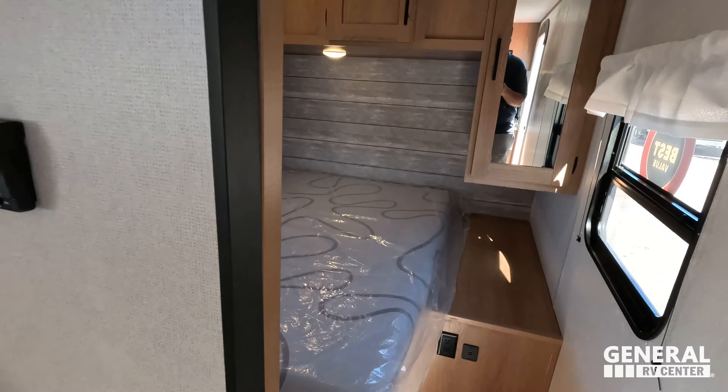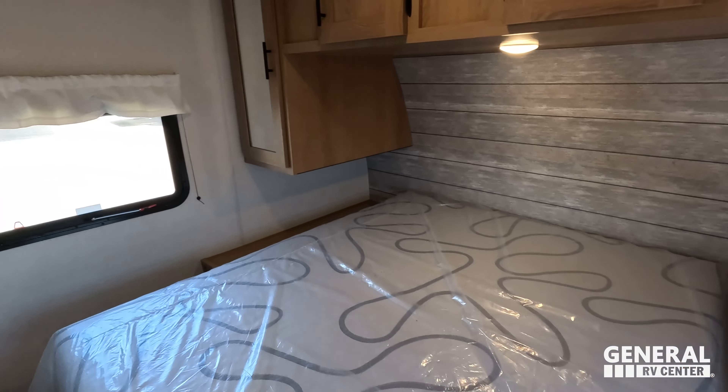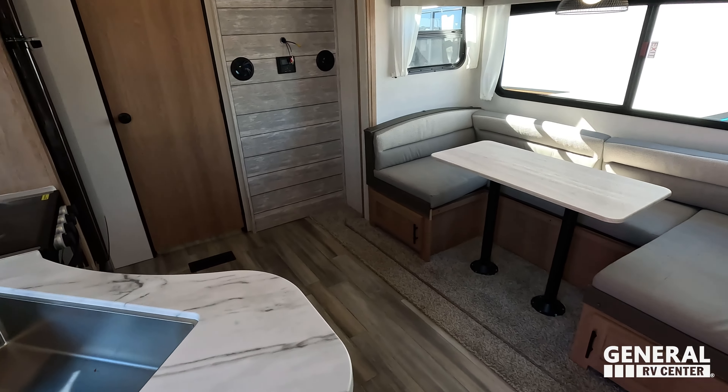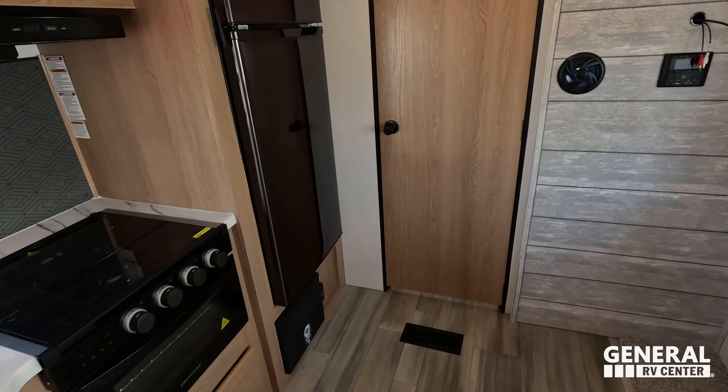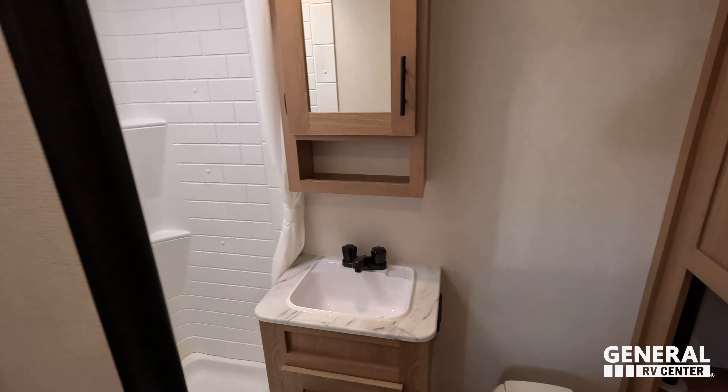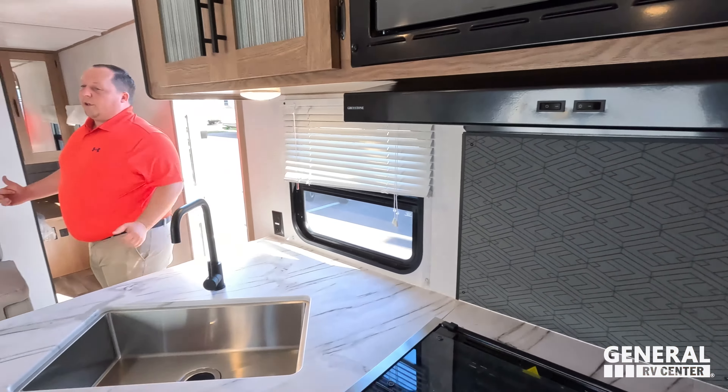Starting up front is the bedroom, then in the middle is your living area, dining area, and kitchen, and in the back is the bathroom.